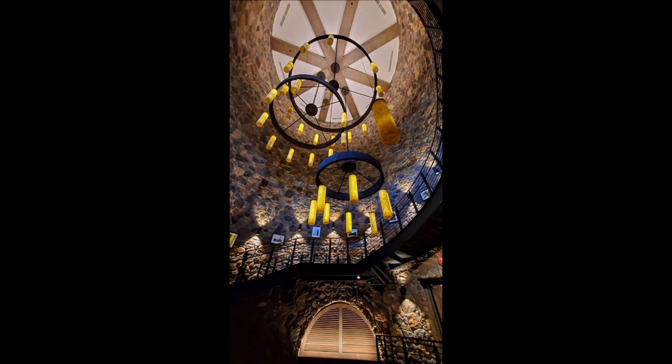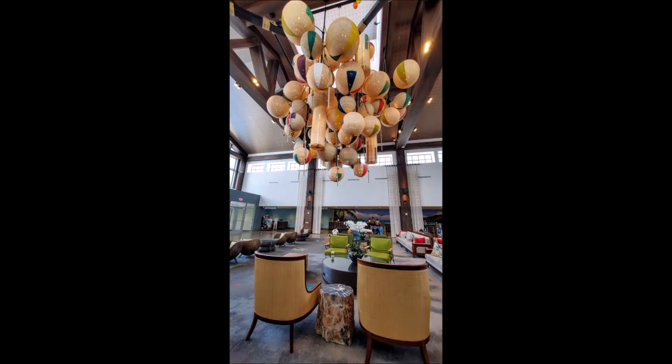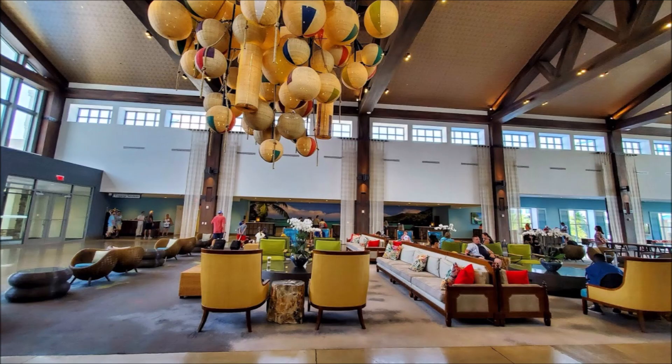Of course, you can pool hop if you decide to visit any of the different resorts. This again is that beautiful signature staircase — it's truly breathtaking. And when you walk in, this piece is massive. It's a very heavy structure they have here in the welcoming area.